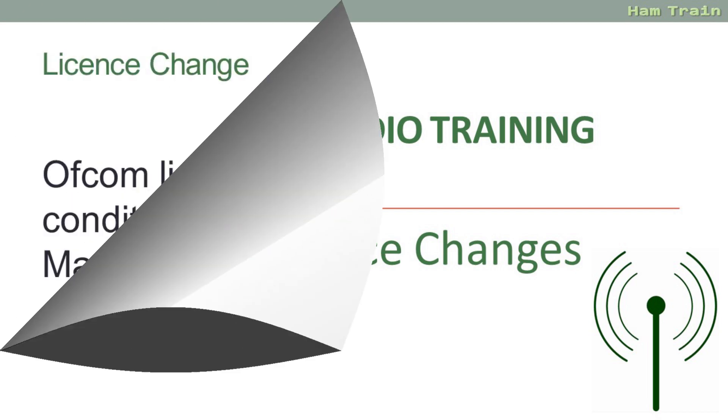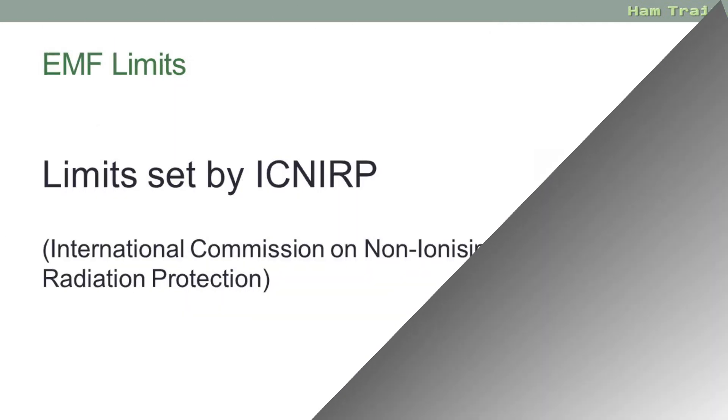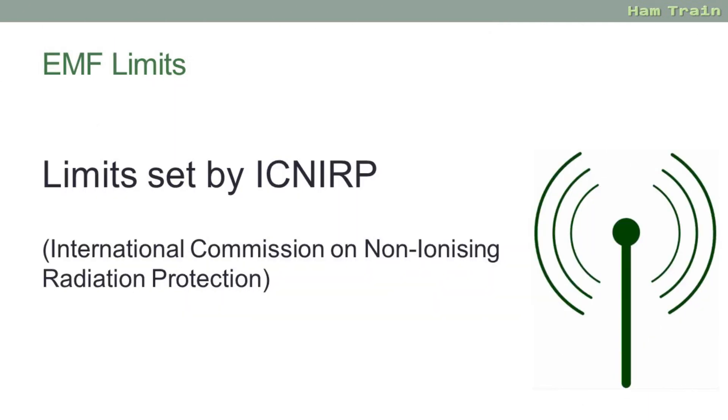So what's going on? In 2021 Ofcom made some changes to the amateur radio licence to cover EMF, electromagnetic fields. The aim is to ensure that your amateur radio antennas don't radiate signals above the recognised international safety limits.